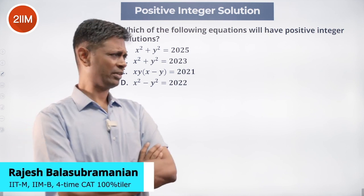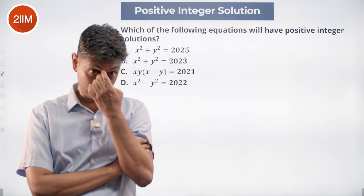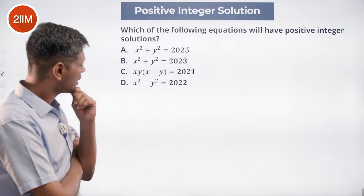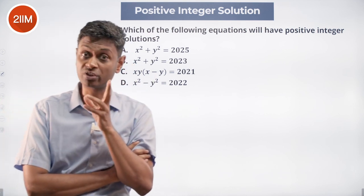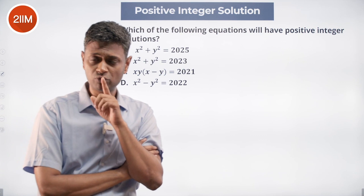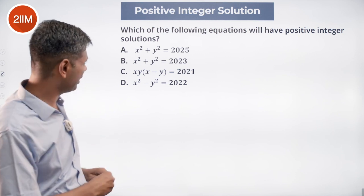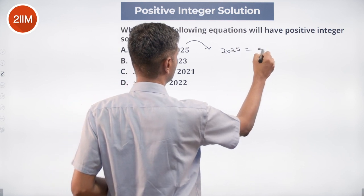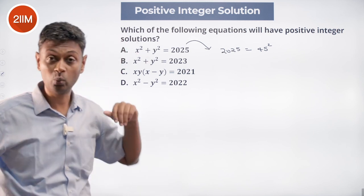This is a beautiful question — one of my favorites — because it looks like there's no approach. We need to use a little bit of street smarts, some textbook methods, and understand some algebra. So x² + y² = 2025. How are we going to verify this? Well, 2025 is 45², which is very useful. Once I knew that 2025 is 45², I've already essentially solved this question.